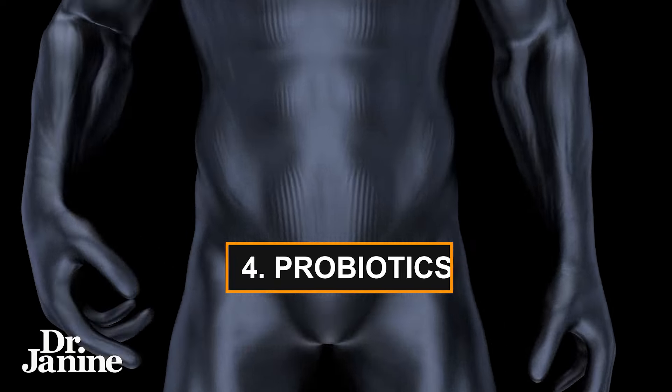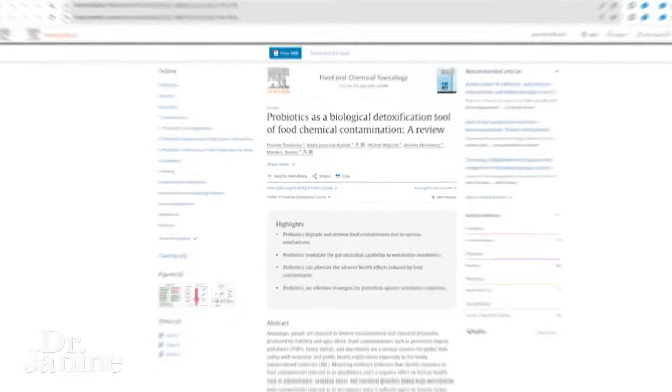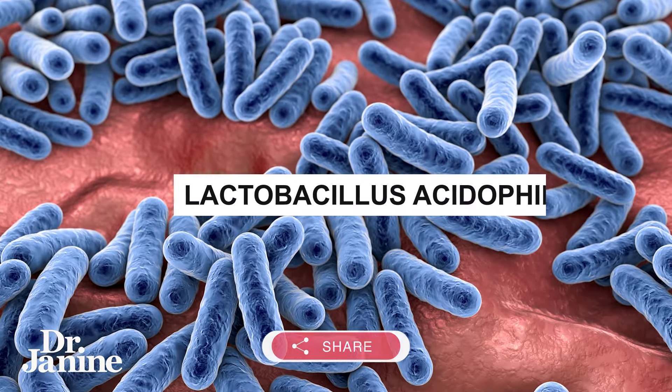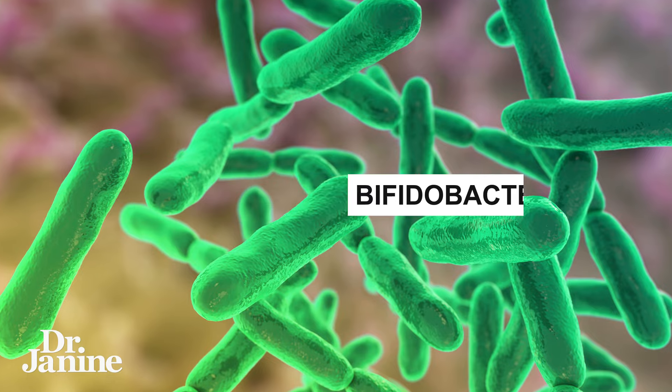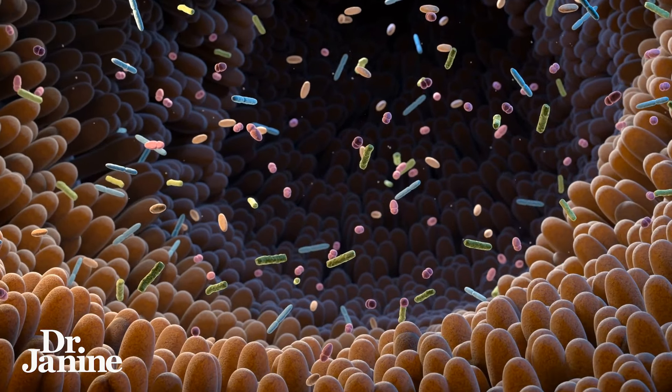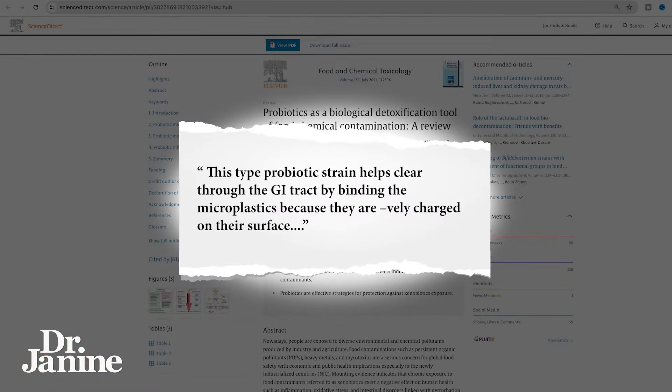Number four on my list and my final tip is to make sure you're taking care of your gut microbiome. Some studies — and we'll look at one here — have found a link between your gut microbiome and the ability to actually eliminate some microplastics. It was found that specific strains of probiotics, such as Lactobacillus acidophilus and Bifidobacterium bifidum, because they are more negatively charged on their surface, can actually help to bind those microplastics and move them out through your digestive tract, as we can see in this literature.